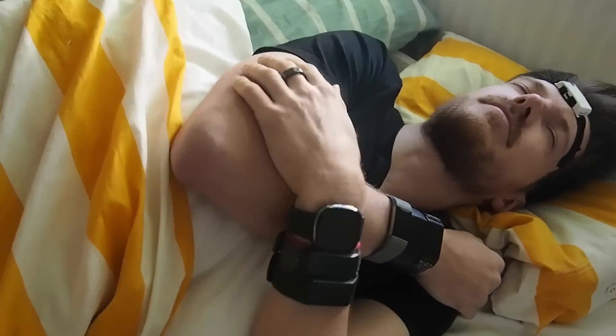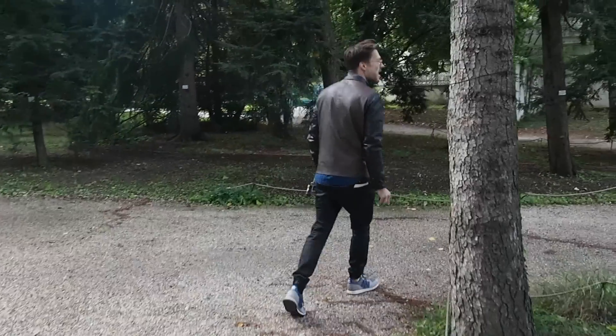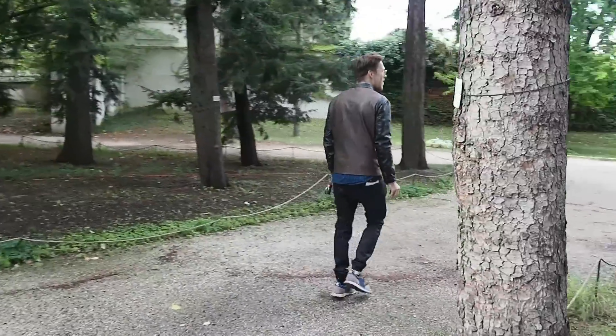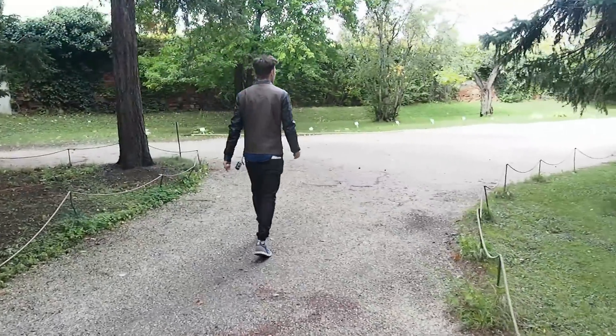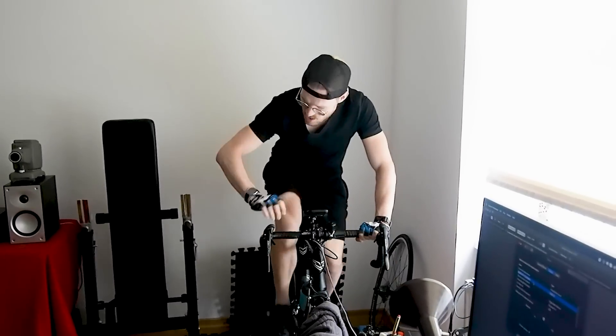For the sleep prediction I compared the Sense against a scientific portable EEG device. I tested the step counting accuracy by counting exactly 6000 steps with a tally counter. To test the heart rate monitor I did a cardio workout and compared it against the Polar H10 chest strap. Timestamps are in the description and on the timeline. This is a first look, and in future videos I'll do more thorough tests of each feature.